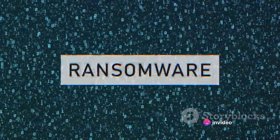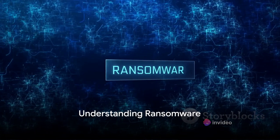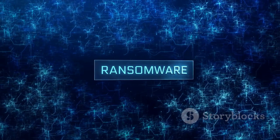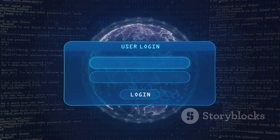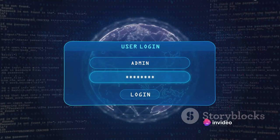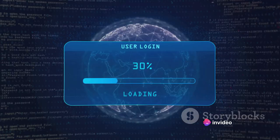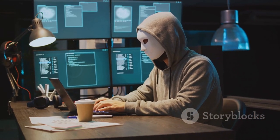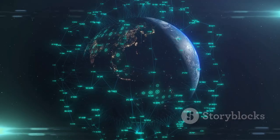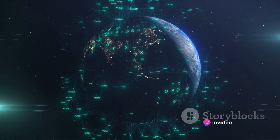But what exactly is ransomware and how does it work? In the simplest terms, ransomware is a type of malicious software. It's like a digital burglar sneaking into your computer system unnoticed, but instead of stealing your valuables, it takes your data hostage. Suddenly, your files are encrypted, locked away from you. The cybercriminals behind the ransomware demand a ransom for your data's release. It's digital extortion on a global scale, and it's as terrifying as it sounds.